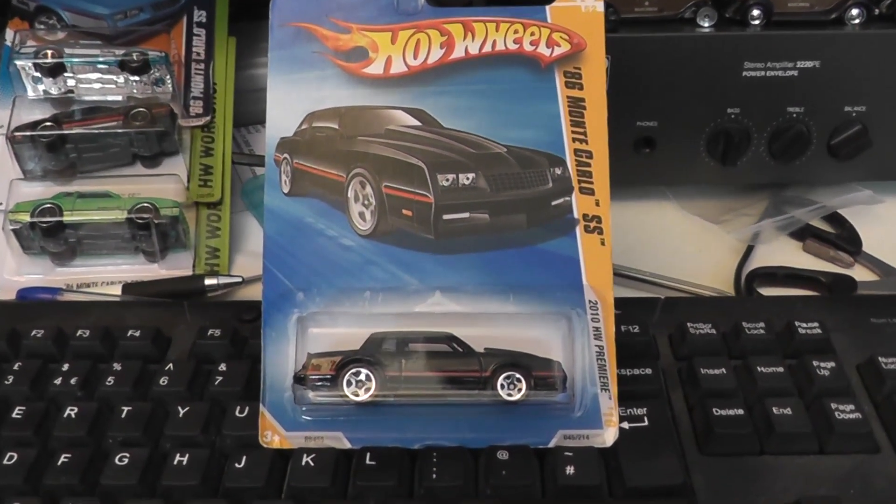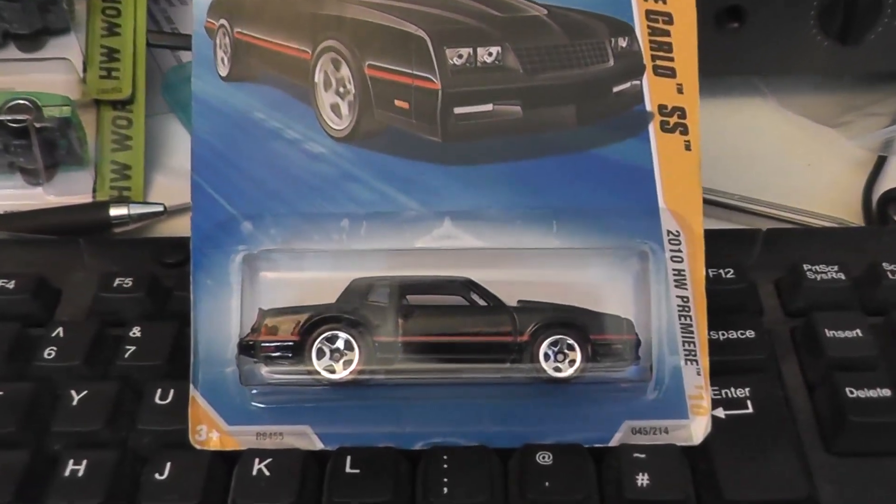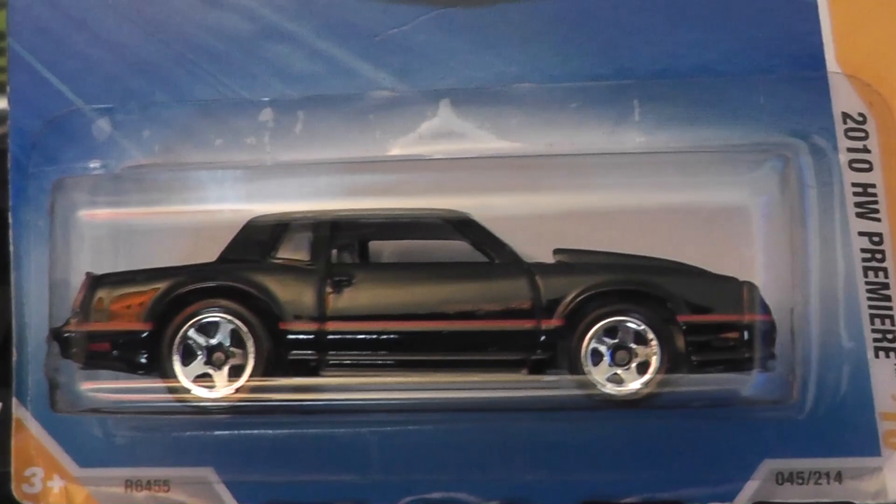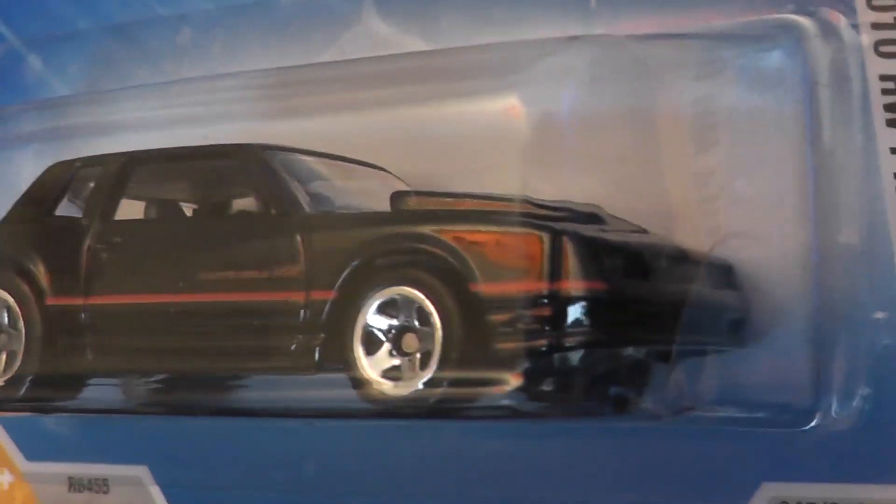In this episode, we're going to take a quick look at Mattel's take on the fourth generation Monte Carlo, in this particular instance the Monte Carlo SS from 1986.